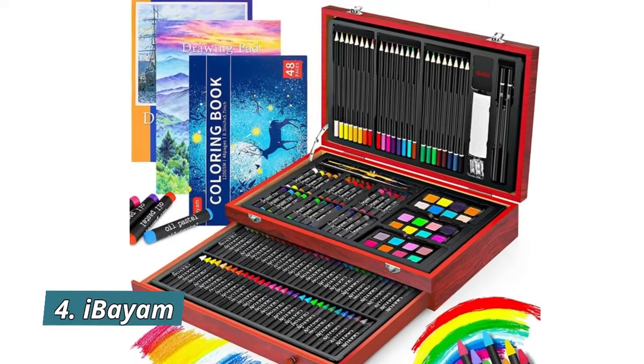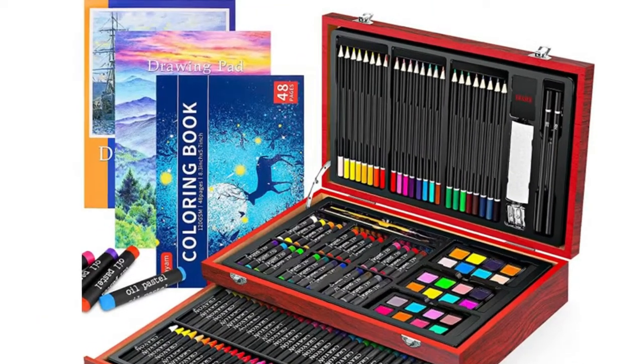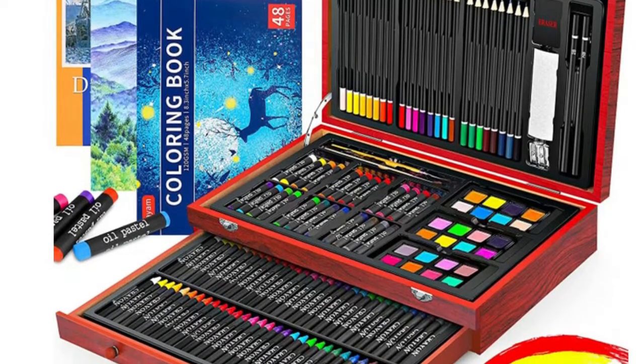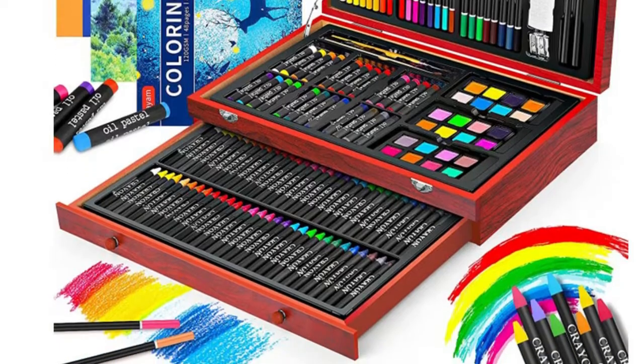Number 4: IBM. The deluxe art case has everything you need to get started creating, in a compact wooden case. You can begin drawing, coloring, and painting as soon as you open the box. Specially designed with two big sketchbooks, one coloring book, and one gift box.